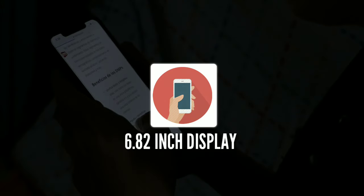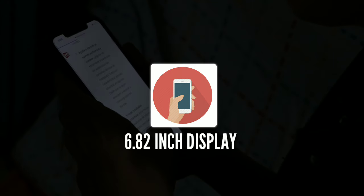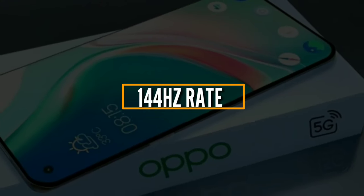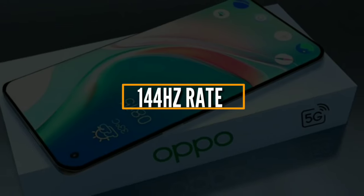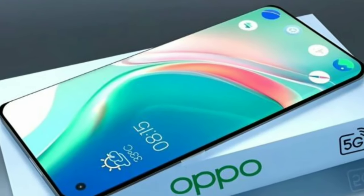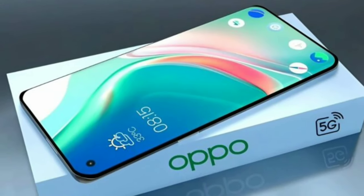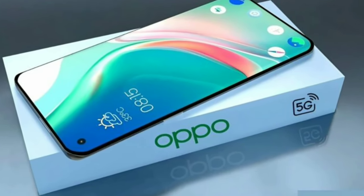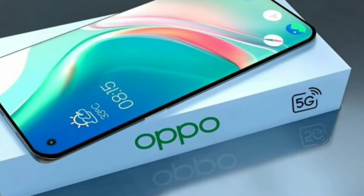The Reno 14 Pro features a 6.82-inch display with a sleek punch-hole design, offering an edge-to-edge viewing experience. Its 144Hz refresh rate ensures silky-smooth animations and a lag-free gaming experience. With a 1080 x 3180 resolution, every image, video, and game comes to life with incredible clarity. The in-display fingerprint sensor adds a layer of convenience.